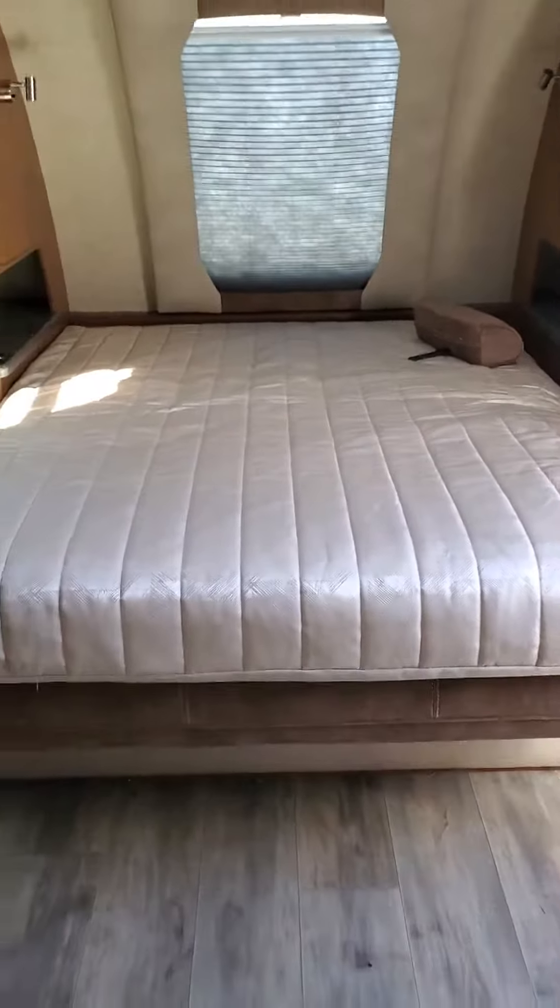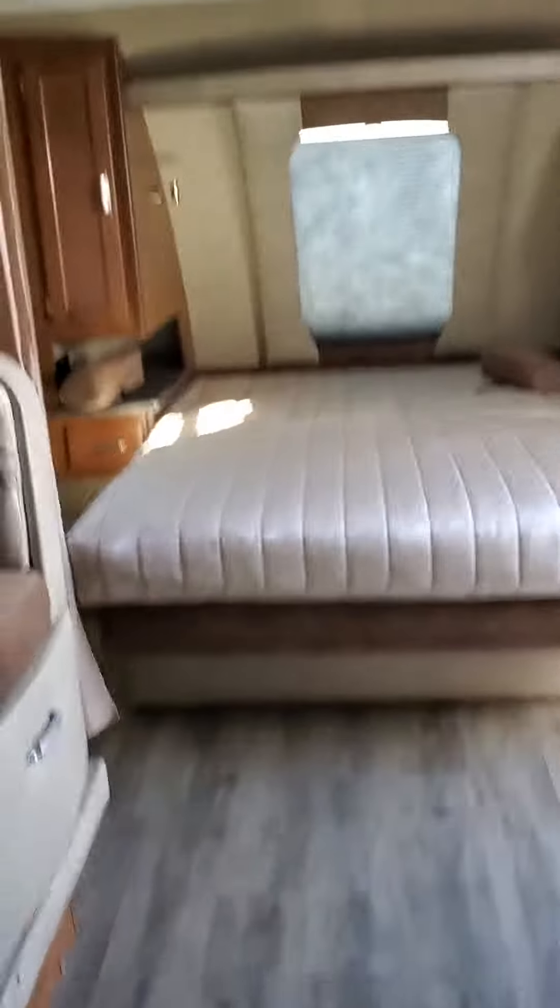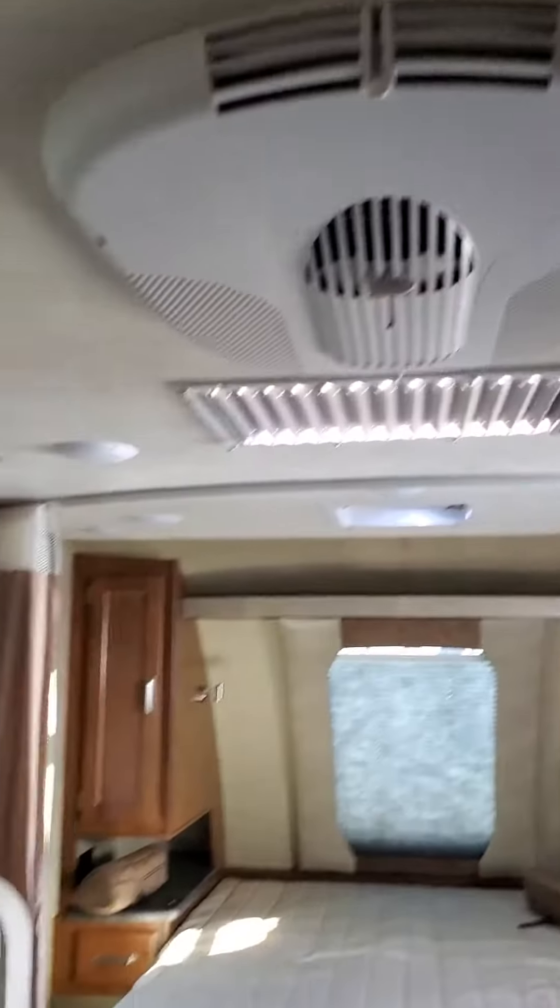Easy to move. And we'll flip the bed down. Now we've got the queen bed in the front of the 1985. We've also got the air conditioning up above.